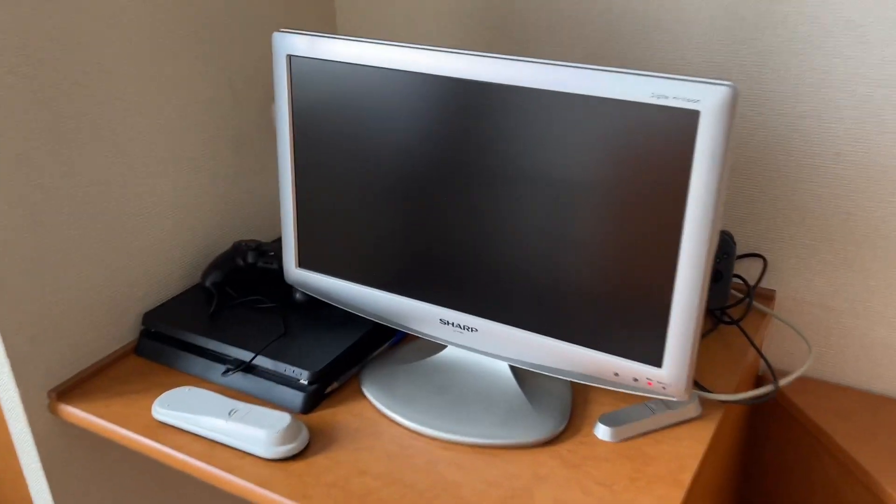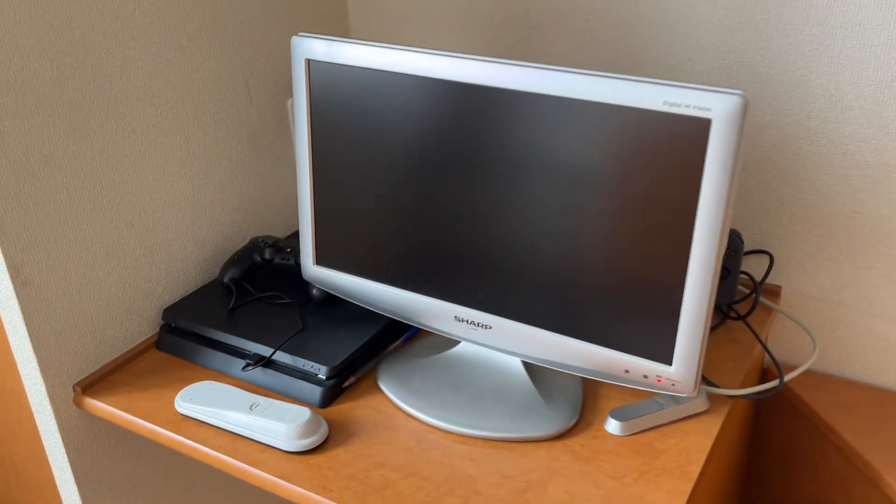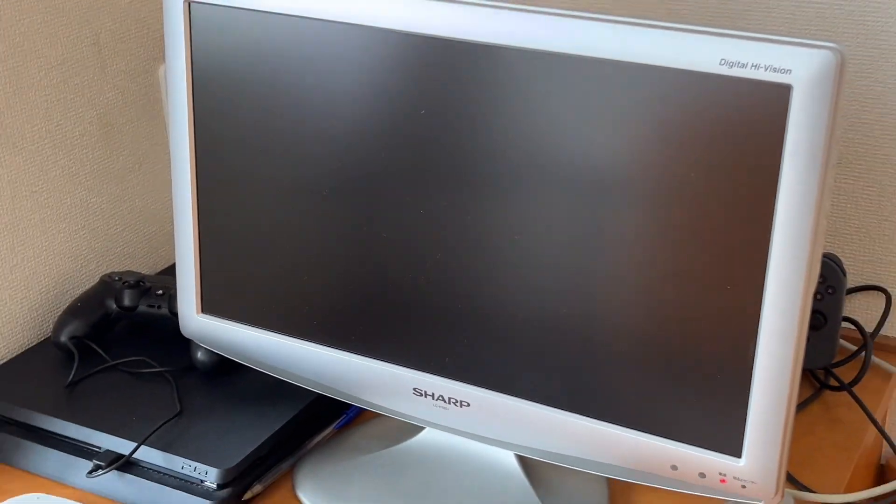I forgot to mention the TV. Not the best TV, I'd say — I've seen other apartments from this company with better TVs. But at least I appreciate that a TV is included. It's a little basic, but I can at least enjoy some fine Japanese TV.